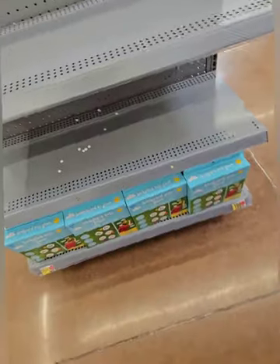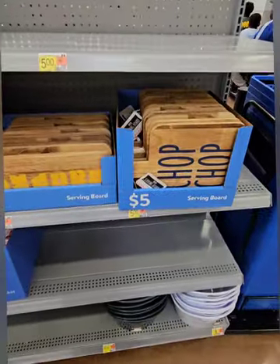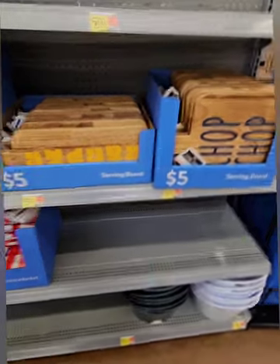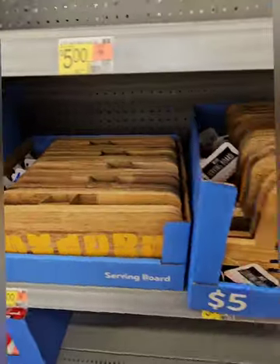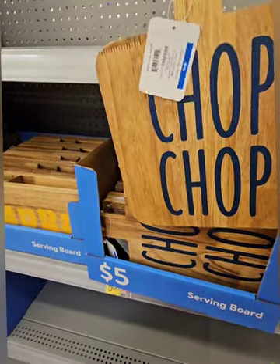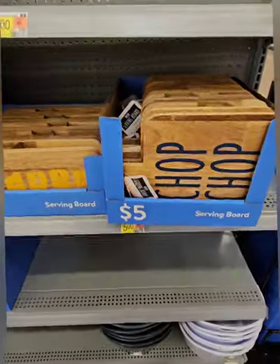They have another cool outdoor game for kids at five dollars — a backyard toss game, kind of like a beanbag toss. Right behind that are some amazing kitchen and serving goodies. I love these serving boards at five dollars — one says 'Snack On It,' perfect for a small charcuterie spread, and one says 'Chop Chop' for chopping meats and vegetables. Don't miss out on those.